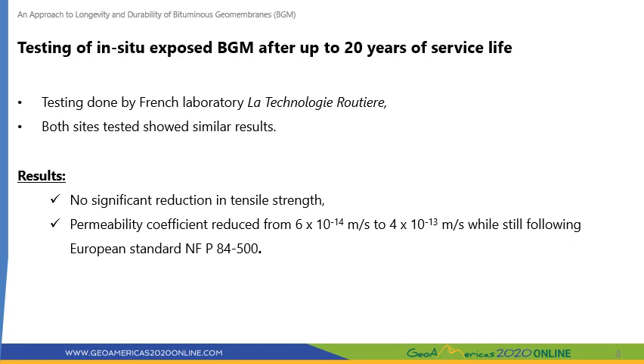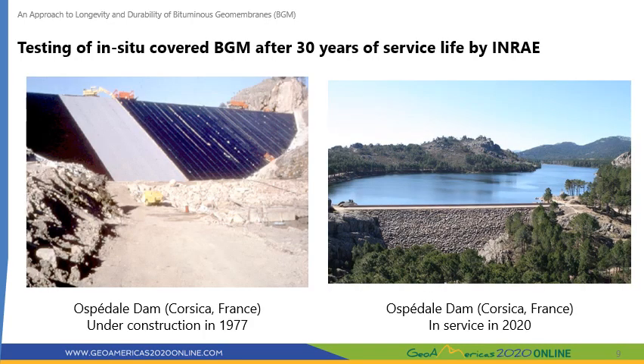Next, I'll go over in-situ testing for covered BGM after 30 years of service life by the French National Research Institute of Agriculture. The Ospédale Dam was the first large rock-filled dam in the world of more than 20 meters high approved by ICOLD — the International Commission of Large Dams — to use a geomembrane sealing system using a BGM. It was built in 1977, and like other large dams, Ospédale was investigated after 30 years in service.